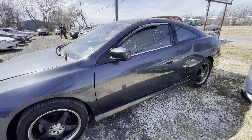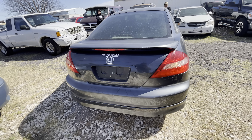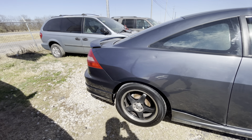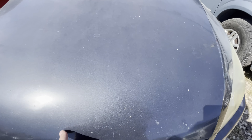Hey everybody, today we're here at Alom Auctioneers. We have a 2003 Honda Accord, six-cylinder automatic, under the hood.